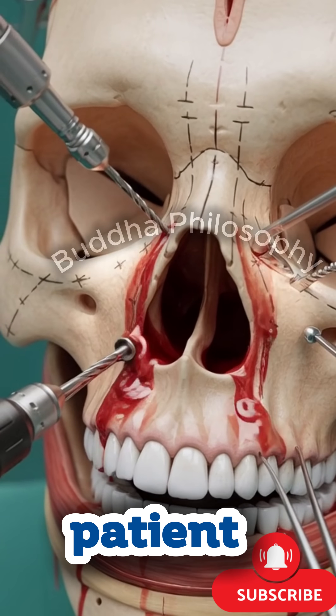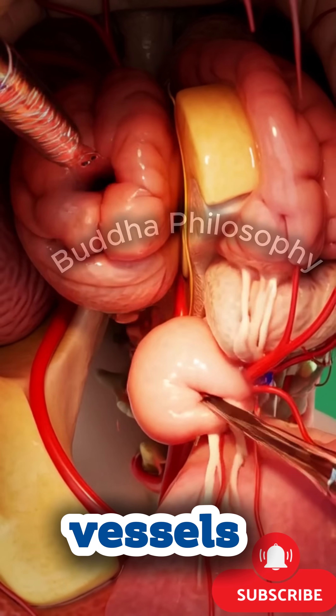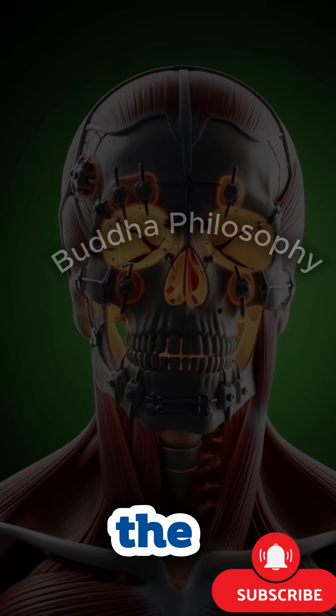The procedure begins with the patient carefully positioned on the operating table. Surgeons prepare the scalp, revealing the remarkable anatomy beneath the skin — cranial bone, blood vessels, nerves, and protective membranes. A precise incision is made and the scalp is gently retracted, exposing the skull's natural contours. Every step is performed with meticulous attention, as this area safeguards the brain, the most delicate organ in the body.